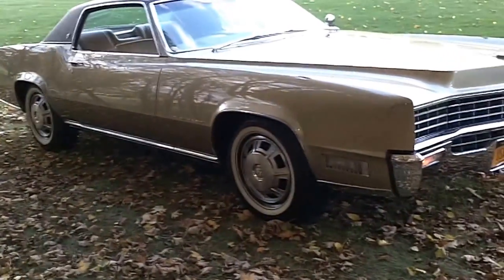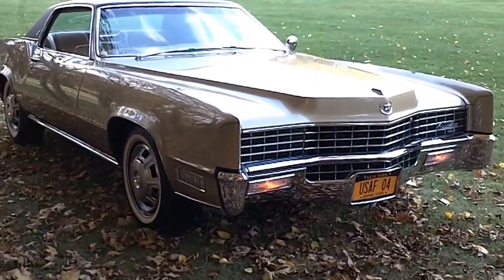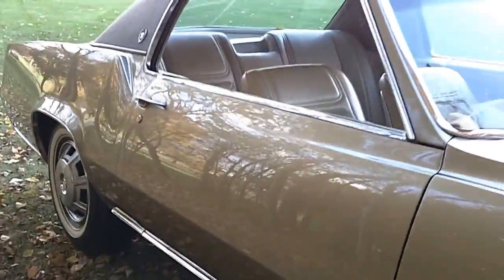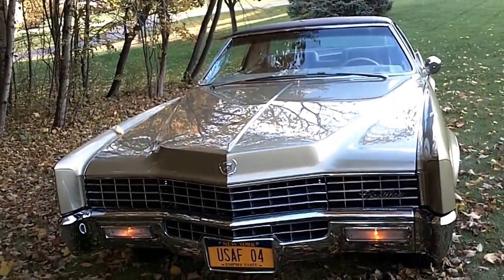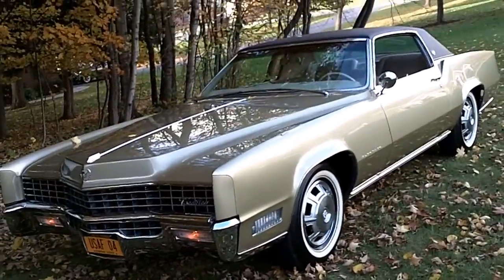It's even got the original BF Goodrich Silverstone replica whitewall tires on it with only 33 miles on them — bias ply, the way they used to be. If you want to ride a little more modern you could put radials on it, but there they are, with ridges just the way they used to be back in the day. They're in perfect condition, as are the hubcaps and everything else on the car. It also has the original manuals, the protective plate, and all that. Right before I bought this car, it took first place in a Cadillac show in the Northeast — I've got the ribbons and everything for it.